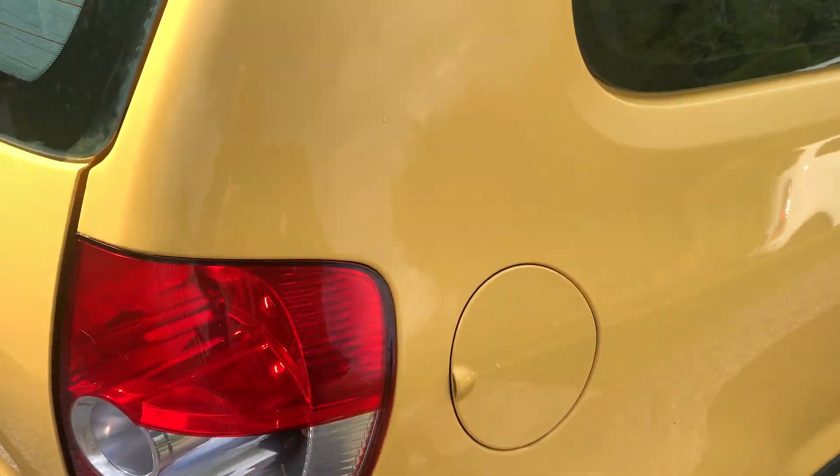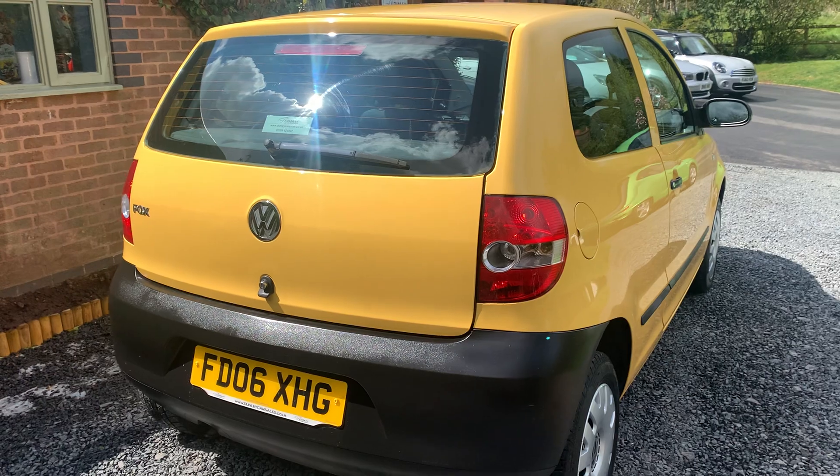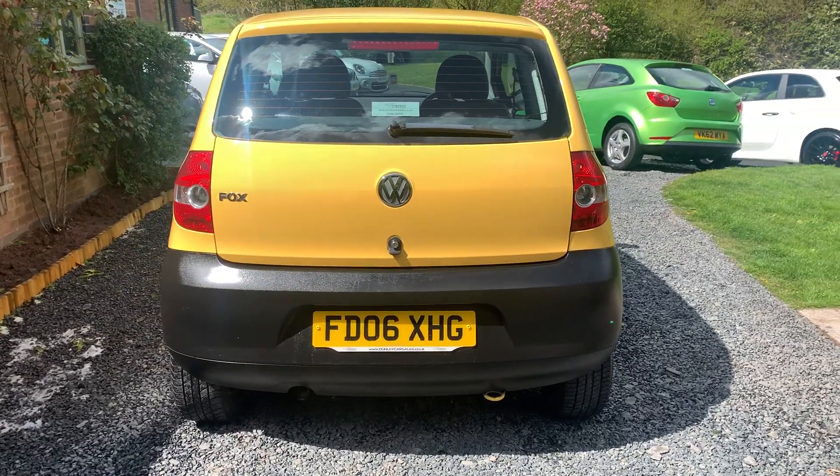Drives superbly on the road. There were no advisories on the last MOT and this really would make an ideal first car or second town car.